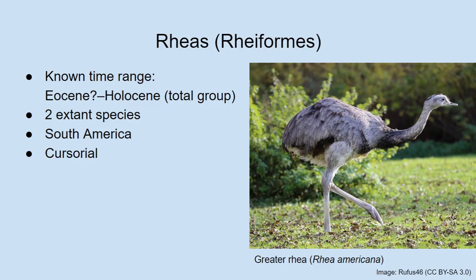The lesser Rhea is also called Darwin's Rhea — those are the ones Darwin would have encountered. The greater Rhea is the largest living bird in South America. It is not nearly as big as an ostrich but can get over 20 kilograms and over a meter tall, so it's still a pretty decently sized bird. Albert has seen them in zoos. Joan has not yet.